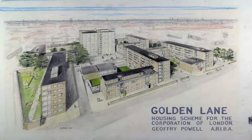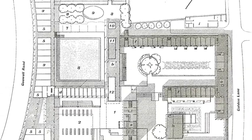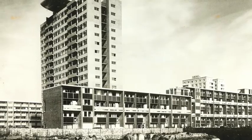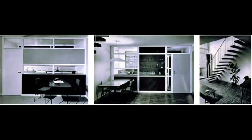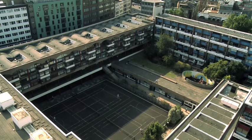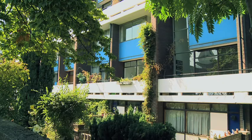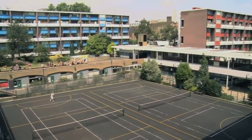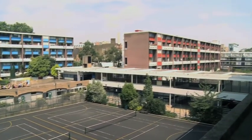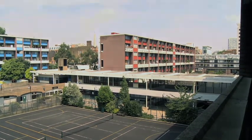Golden Lane was the result of a competition-winning design from the early 1950s for a new housing estate on a site in the City of London which had been flattened during the Blitz. The developer, City of London Corporation, appointed the winning architects Chamberlain, Powell and Bonn. Together they designed over 500 apartments and maisonettes in a mix of medium and high-rise buildings, and also provided a vast array of facilities for high-density living. The result was the first truly mixed-use urban village, completed by the mid-1960s.